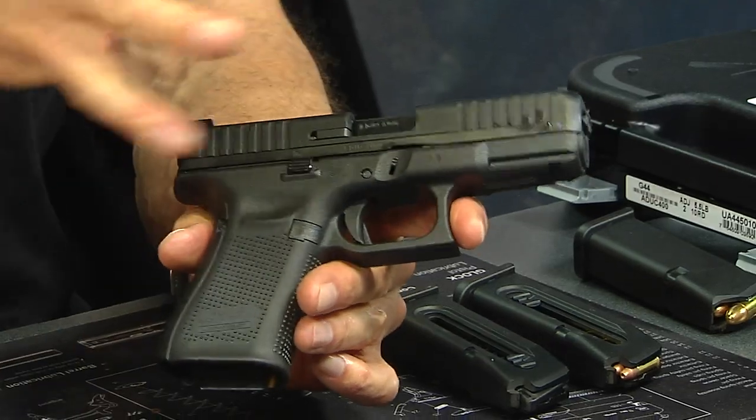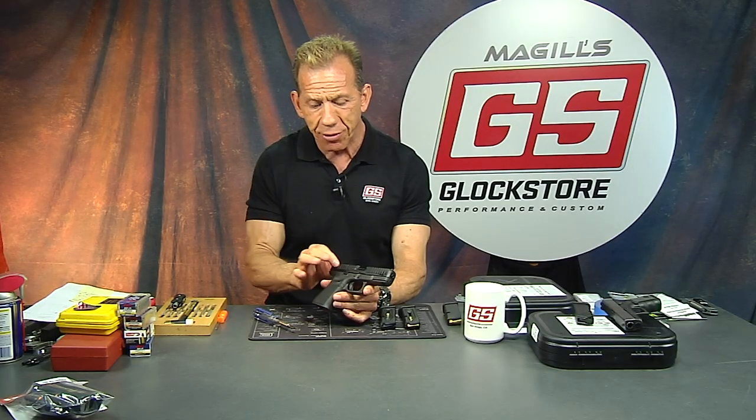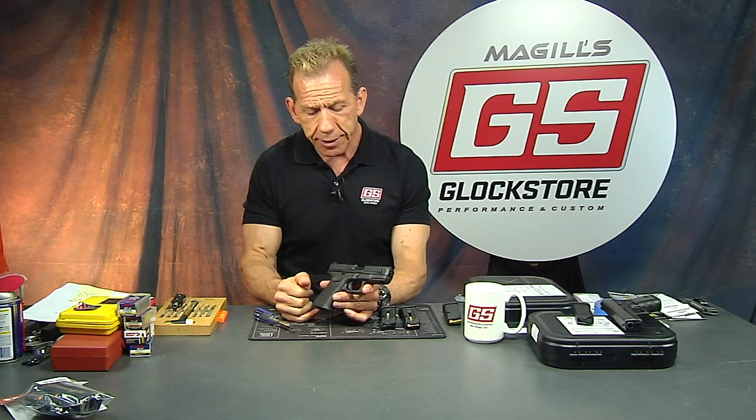There are some reports out there — and I haven't seen them personally — that this polymer slide is breaking and that there have been some extractors blow out during rapid shooting. We're going to find that out when I do my test.